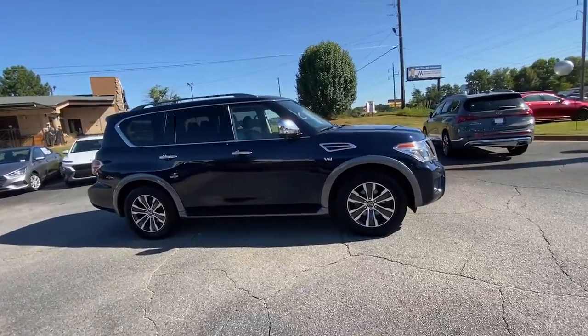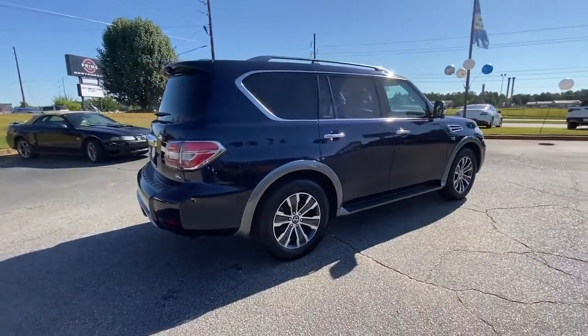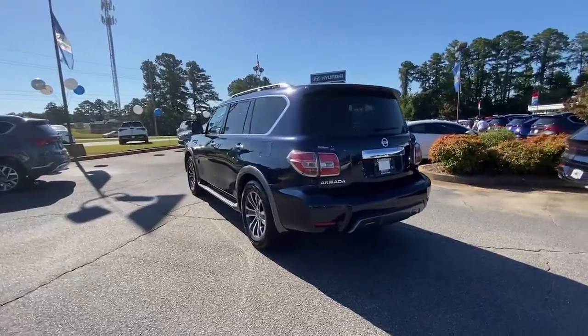Here's an overachiever with a commanding presence — the Nissan Armada. This full-size three-row SUV is a polite powerhouse, offering an upscale interior, smooth, quiet ride, and brawny towing capacity.